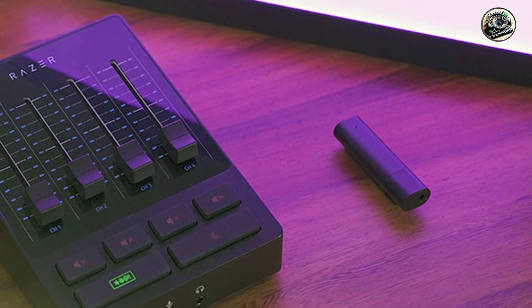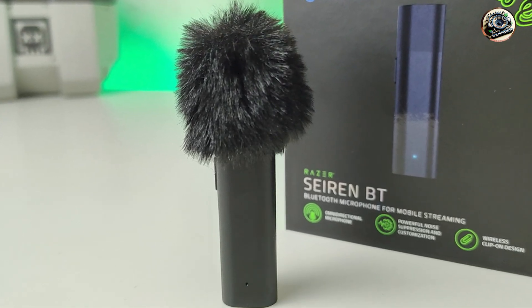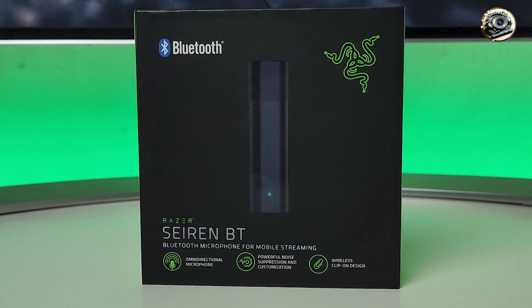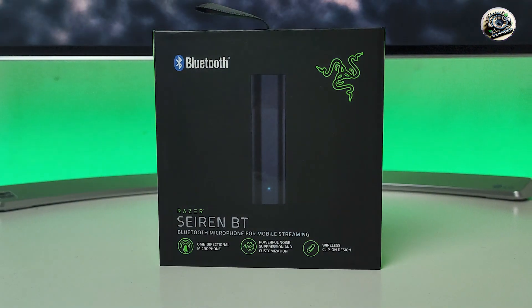Durability: crafted from high-quality materials, the Razer Seiren BT is built to withstand the rigors of regular use, ensuring reliable performance over time. Whether you're recording in the studio or on location, this microphone is designed to meet the demands of your recording lifestyle.